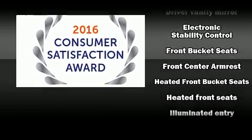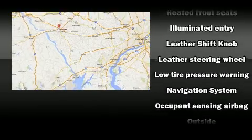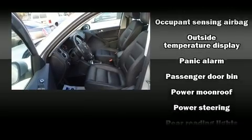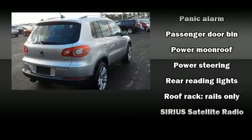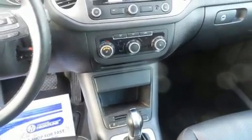Volkswagen ensures the safety and security of its passengers with equipment such as dual front impact airbags with occupant sensing airbag, head curtain airbags, a panic alarm, and four-wheel disc brakes with ABS. Brake assist technology provides extra pressure when applying the brakes.